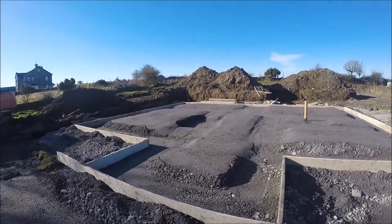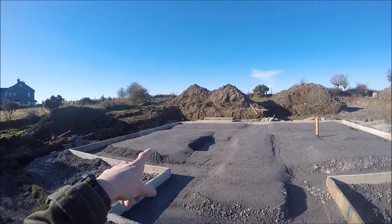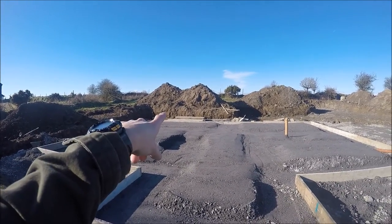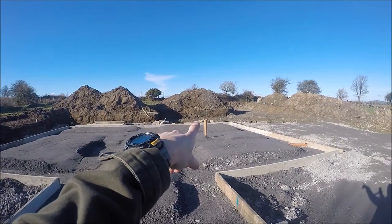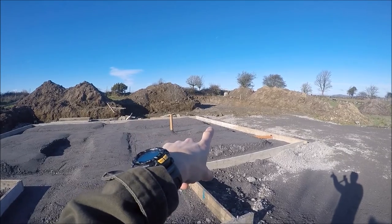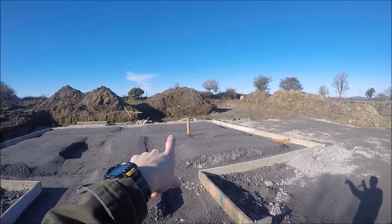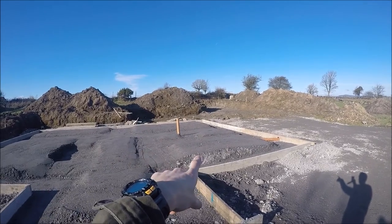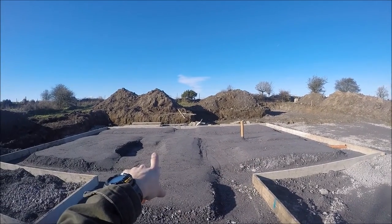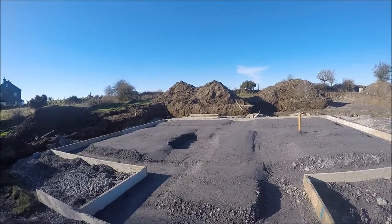On the left just there is the living room and dining room area at the back there. The kitchen is over that side. You have a little utility room on the right, a downstairs bathroom which has to be a wet room, and then a little office there. The stairs will be going up in the middle here, going up to the second floor.